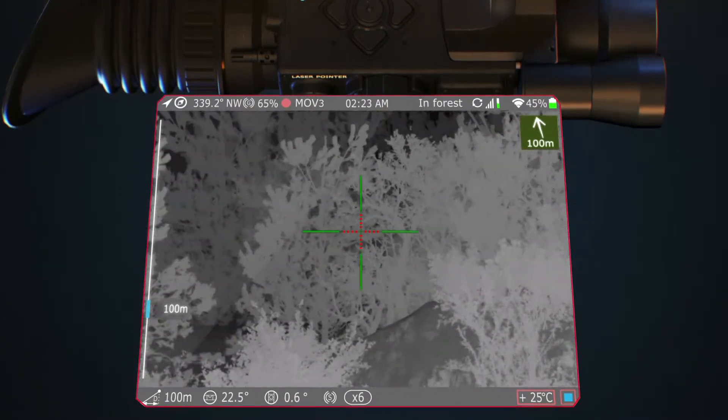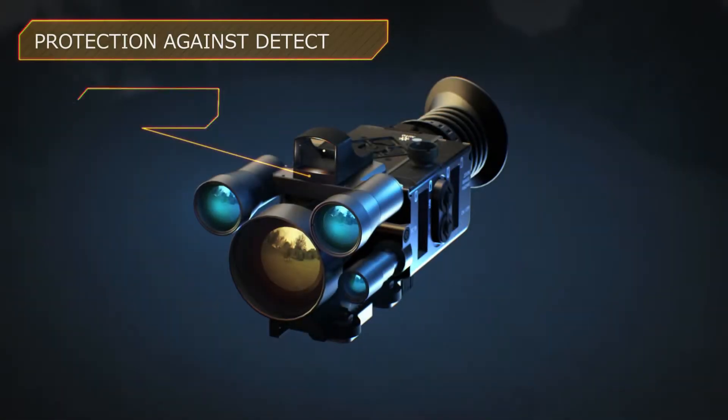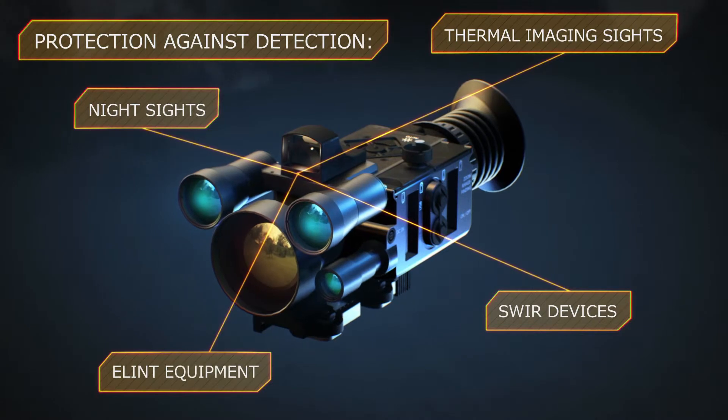The IR&D Friend-Foe all-weather tactical identification system integrated into MK2 is entirely protected against detection by night sights, thermal imaging sights, advanced SWIR devices, and electronic equipment.